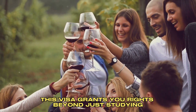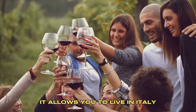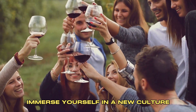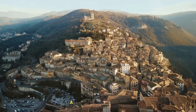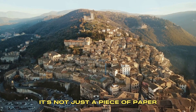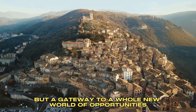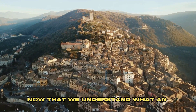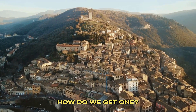This visa grants you rights beyond just studying. It allows you to live in Italy, immerse yourself in a new culture, and make unforgettable memories. It's not just a piece of paper, but a gateway to a whole new world of opportunities. Now that we understand what an Italy student visa is, how do we get one?